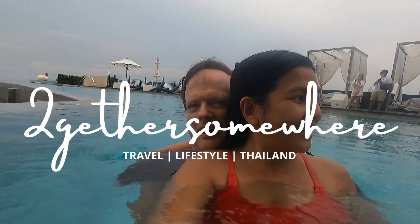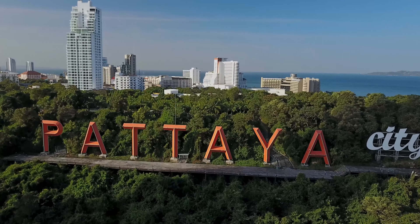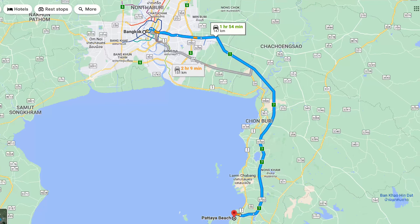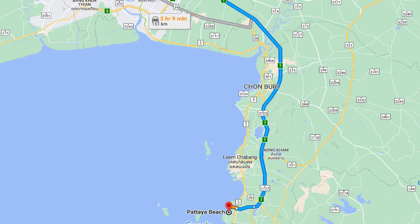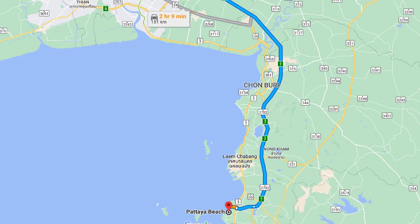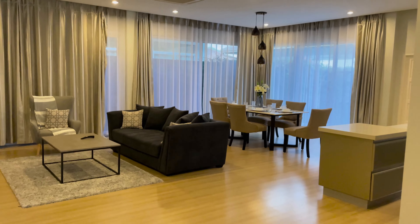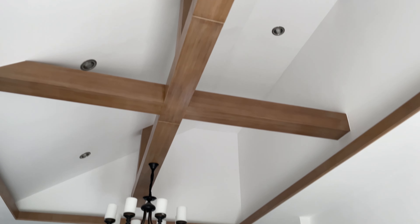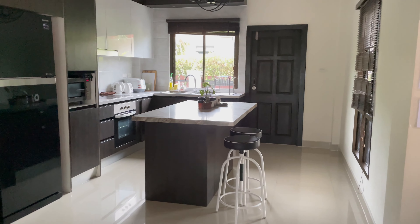Hey guys, this is Gar and Ann from Together Somewhere. We're spending a few days in Pattaya, Thailand, which is a beach town about two hours southeast of Bangkok. Today we have a chance to see what housing prices are like in the Pattaya area. We're going to walk through four homes that are for sale to foreigners, so you can know what's available to you if you're in the market. Let's check it out.